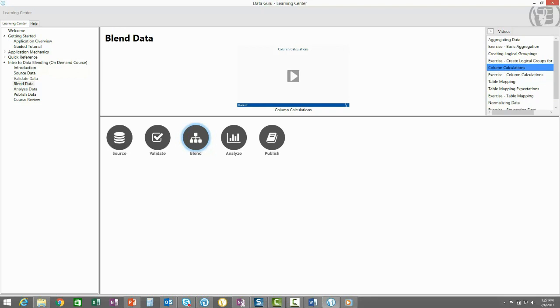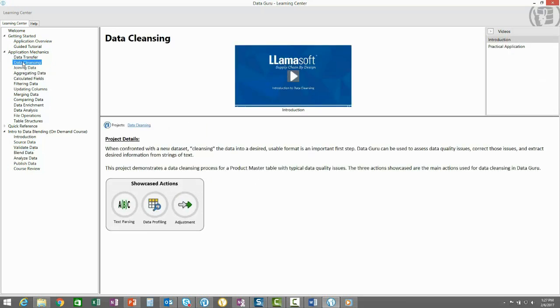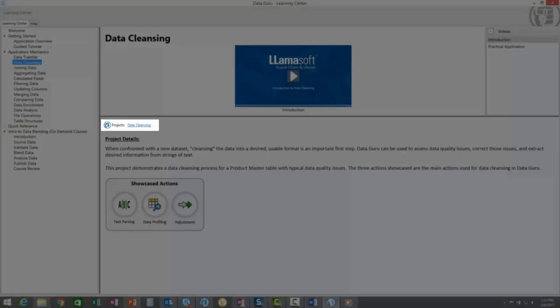Now you have the data concepts down and know how to apply them. You may want to learn how to use the rest of the tools or actions DataGuru has to offer and see additional applications of these actions. Perhaps you want to dig deeper into the actions that can be used for data cleansing. Open up the Application Mechanics section and navigate through the list of application areas and processes to find data cleansing. You can watch the introduction video which reviews the concepts of data cleansing, then move on to the practical application video and deploy the Data Cleansing project to follow along.